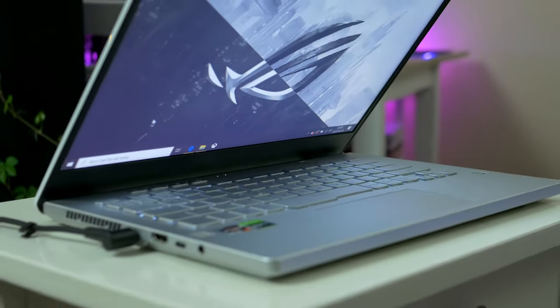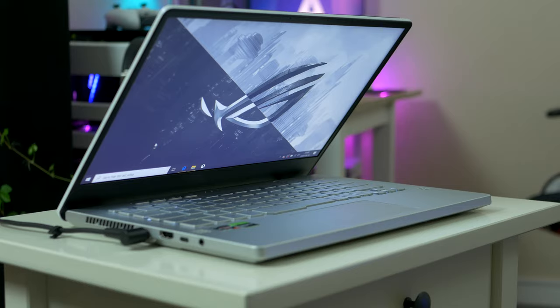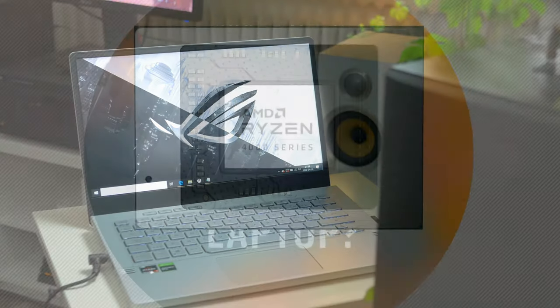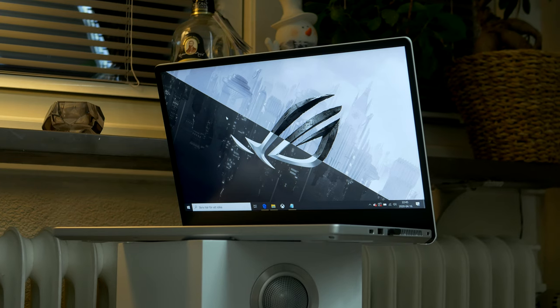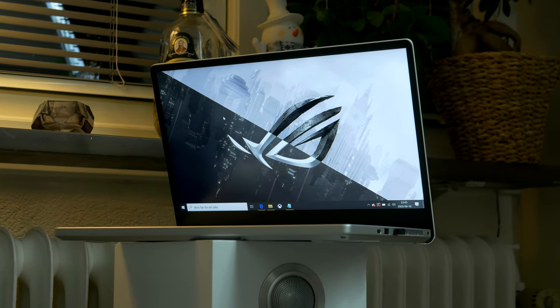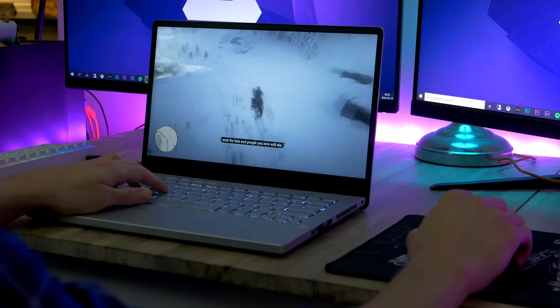Moving on to number 2 on the list — if you ever wanted a gaming laptop and thought 15.6 inches would be too big for you, then the Asus Zephyrus G14, equipped with AMD's all-new 7nm Ryzen under the hood, might be the one for you. The Zephyrus G14 is one of very few 14-inch gaming laptops on the market, and this definitely makes it stand out in the crowded 15.6-inch space.